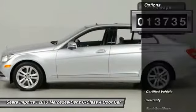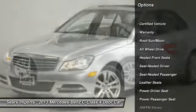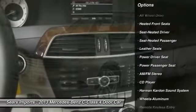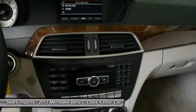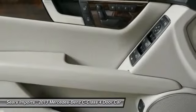Here are some of this vehicle's great options: power passenger seat, anti-lock braking system, all-wheel drive, traction control, Harman Kardon sound system, moonroof, power steering, Homelink garage door opener, air conditioning, front aluminum wheels.